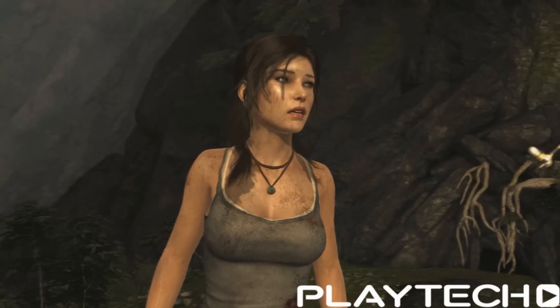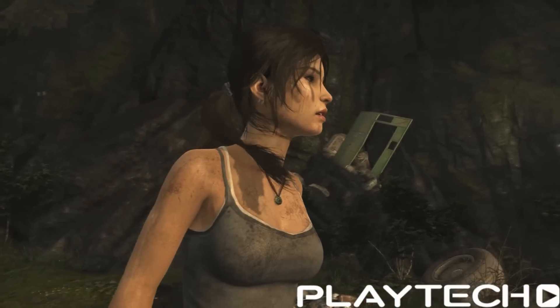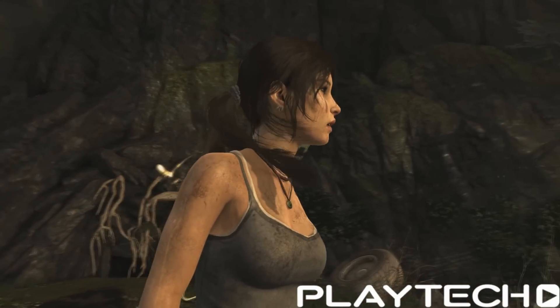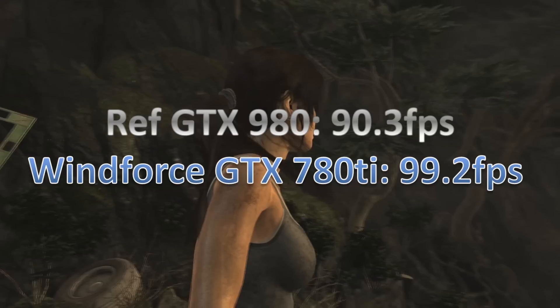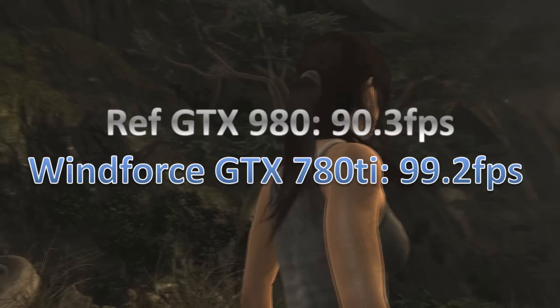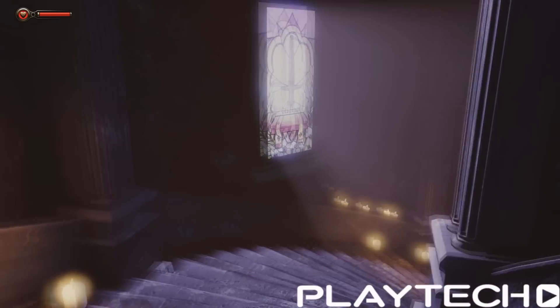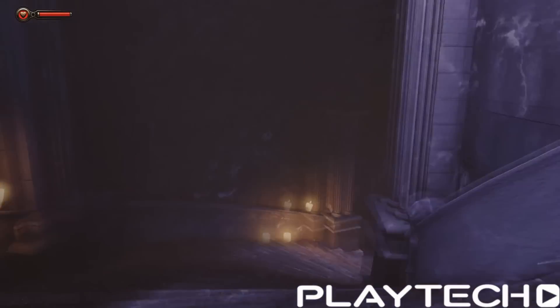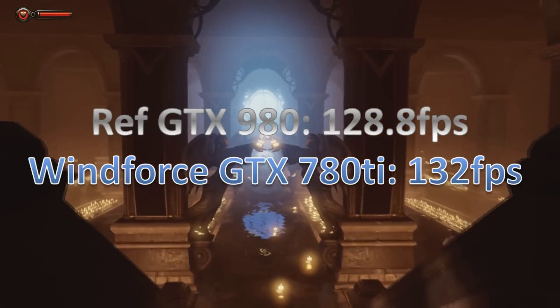Now into Tomb Raider — this is where it counts — everything maxed out without VSync. The reference GTX 980 scored 90.3 frames per second average, which is really getting up there. The Windforce 780 Ti scored 99.2 frames per second average — a full 9 frames better on the 780 Ti. And lastly, Bioshock Infinite on Ultra Setting 2: the GTX 980 scored 128.8 fps average, and the Windforce 780 Ti scored 132 fps average.